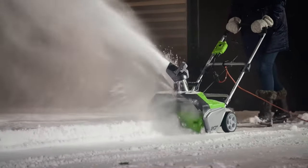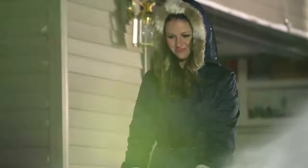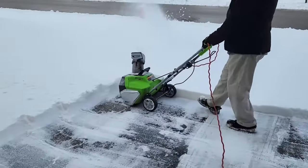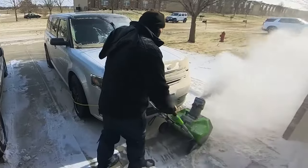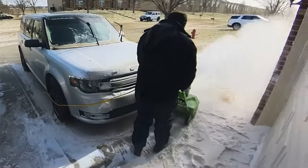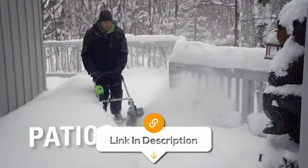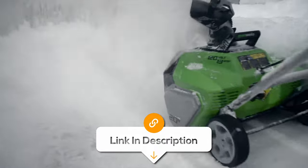However, users have reported that although Greenworks performs great in handling light and fluffy snow, it has a harder time handling heavily accumulated snow. Apart from that, it's a hassle-free snow removal experience. Whether you're a seasoned winter warrior or a first-time user, this snowblower is designed to make winter chores easier, leaving you more time to enjoy the season.